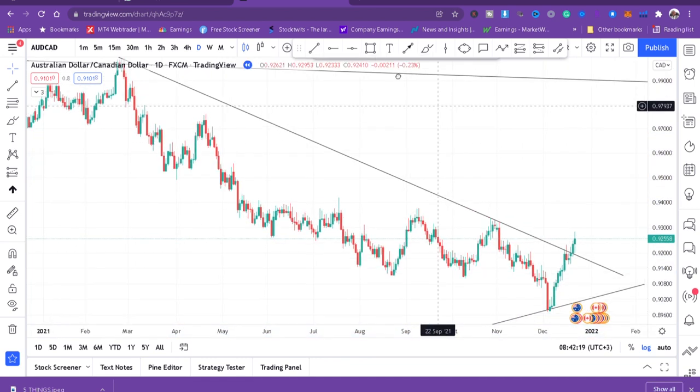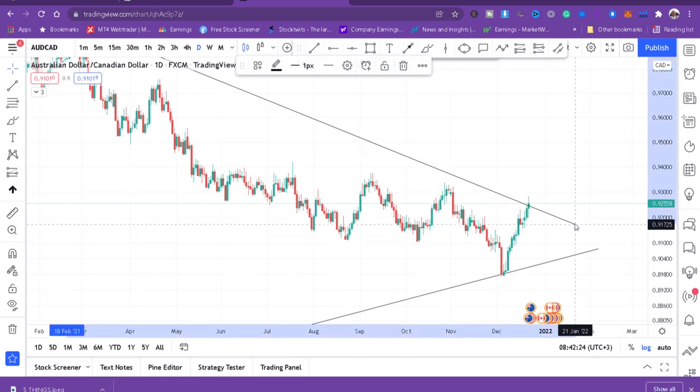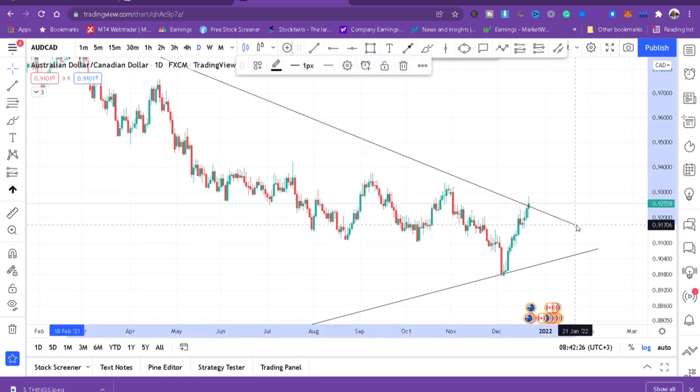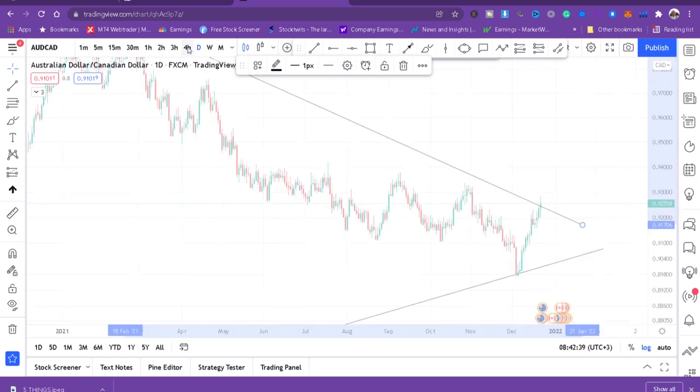On the daily chart, we can see the prices are being cut by the trendline — we don't want that. You don't put a trendline on an occurring candle, so I'll adjust it like that. Then we go to four hours.